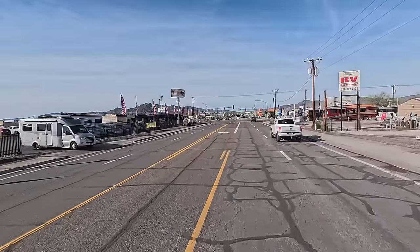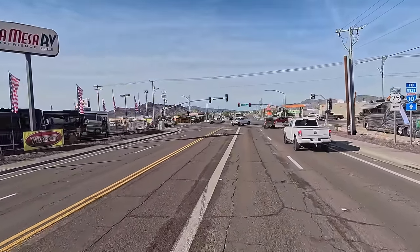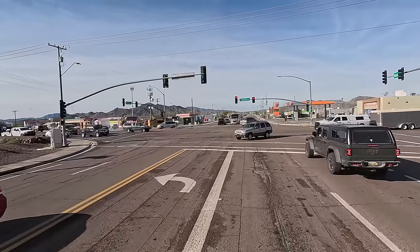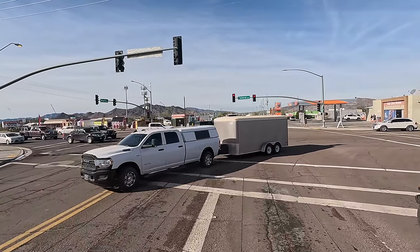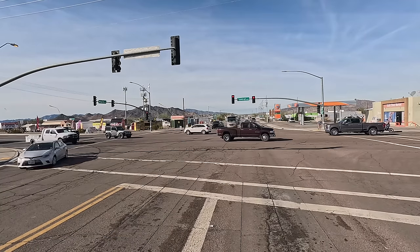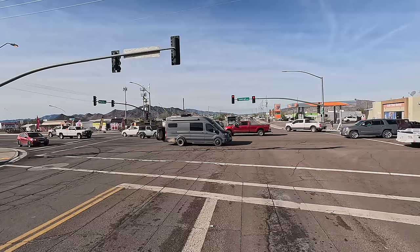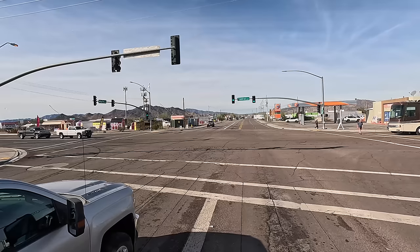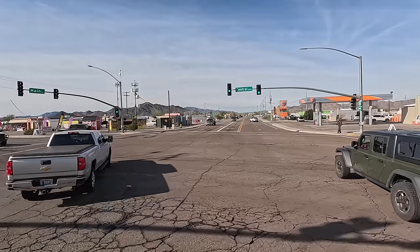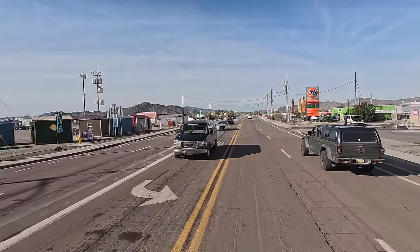Bunch of RVs for sale there on the left — all you need is one big checkbook with a lot of ink. So, fun little stop coming up. A lot of people don't know about it, some do. It's the Quartzsite Museum up here.